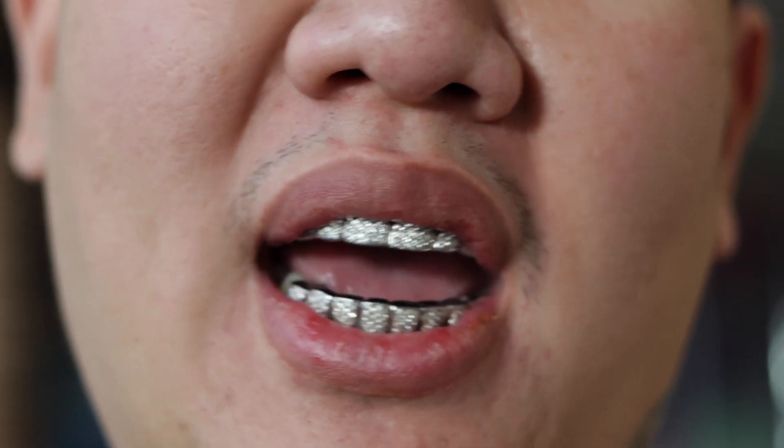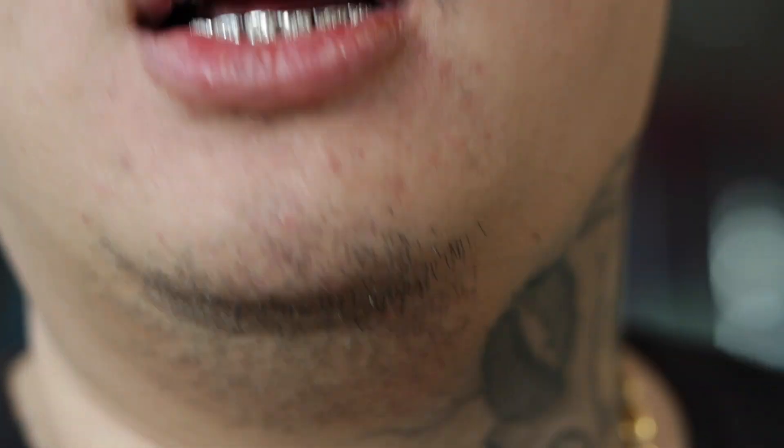Y'all know what it is — this is Jimmy Boy aka The Streets Jeweler. We're out here at ComplexCon Long Beach 2019. You know how it go — Dun Rizzle.